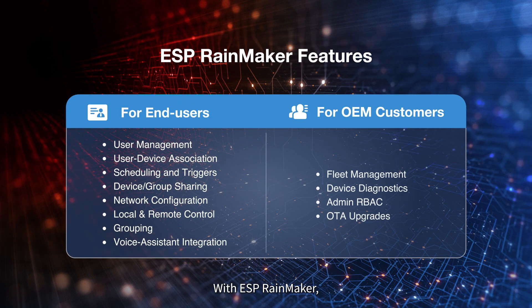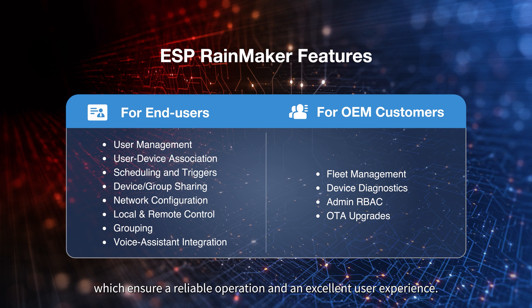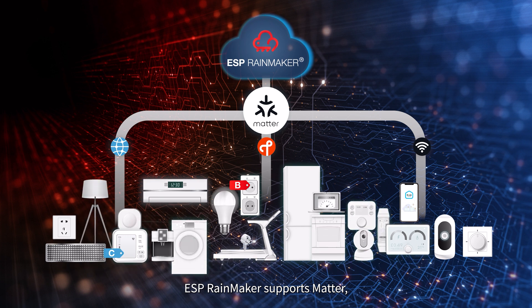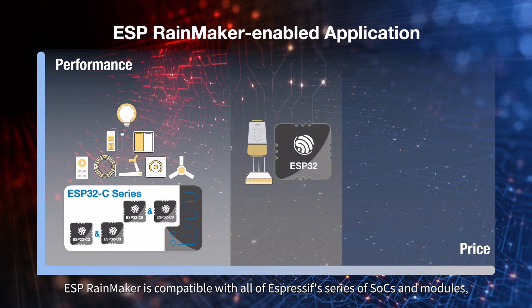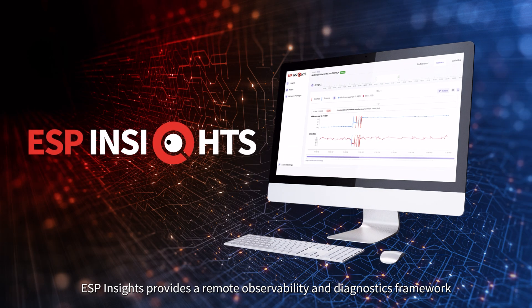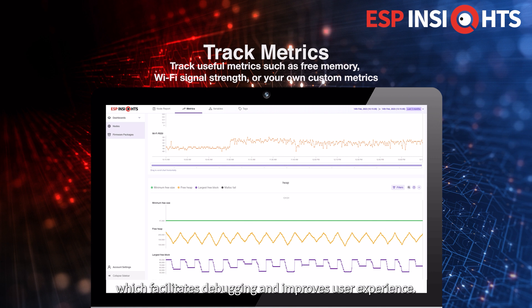With ESP Rainmaker, customers can materialize product functions such as device provisioning, control, management, diagnostics, and OTA upgrades, ensuring reliable operation and an excellent user experience. ESP Rainmaker supports Matter, making it easy to build Matter-compatible cloud-connected devices. It is compatible with all Espressif SoCs and modules, enabling customers to build a wide range of AIoT products while reducing R&D costs and accelerating time to market. Additionally, ESP Insights provides a remote observability and diagnostics framework for field-deployed devices, facilitating debugging and improving user experience.